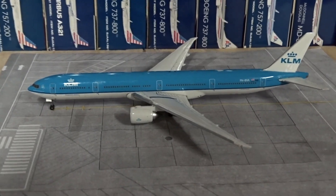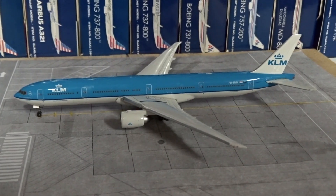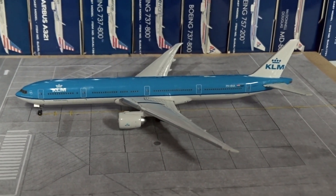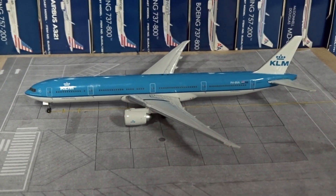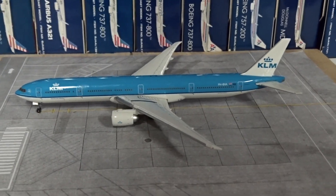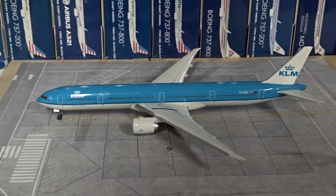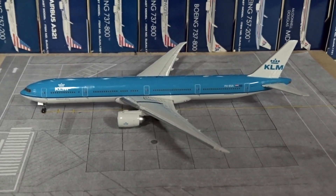This is the Gemini Jets KLM Boeing 777-300ER in the old livery. This is one of my first models that I ever got in 1:400 scale. I've had a few other models before this, a few scale models, but they were not 1:400 scale. This is probably the second 1:400 scale model that I ever got. The first one I think was the Gemini Jets United 767 in the Tulip livery, and I think this was either the first or second 1:400 scale model I've ever gotten.